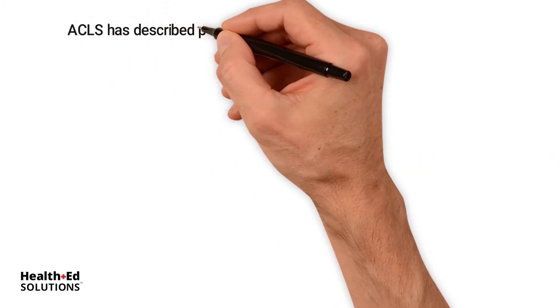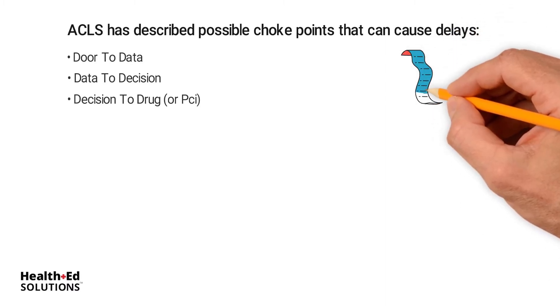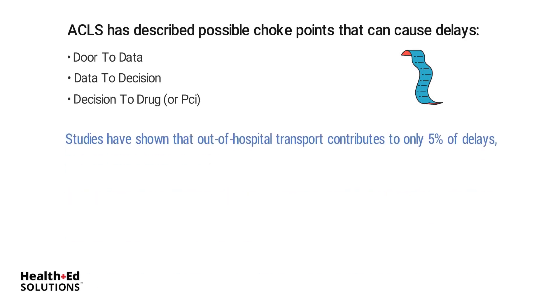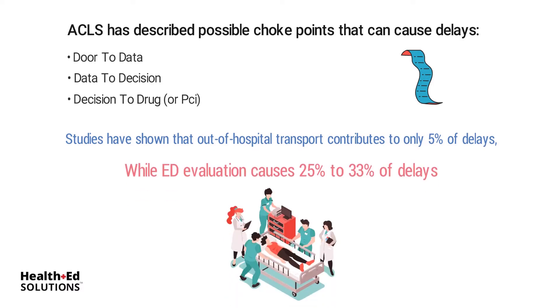ACLS has described possible choke points that can cause delays, namely door-to-data, data-to-decision, and decision-to-drug or PCI. Policies must be made in order to prevent these delays. Studies have shown that out-of-hospital transport contributes to only 5% of delays, while ED evaluation causes 25% to 33% of delays.